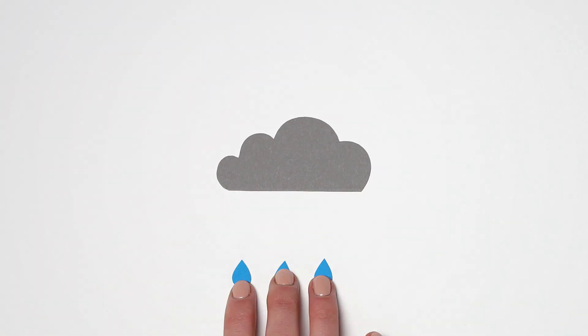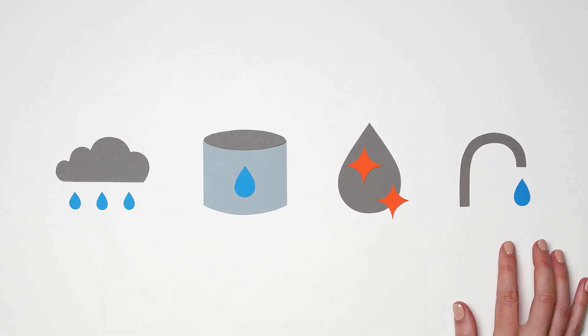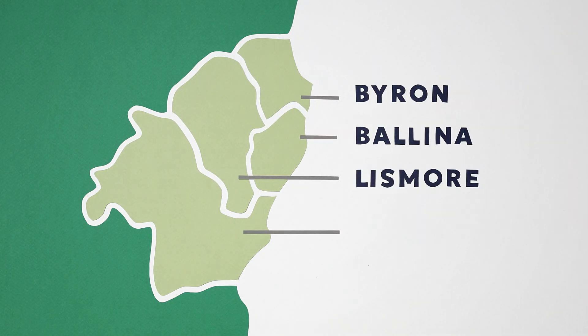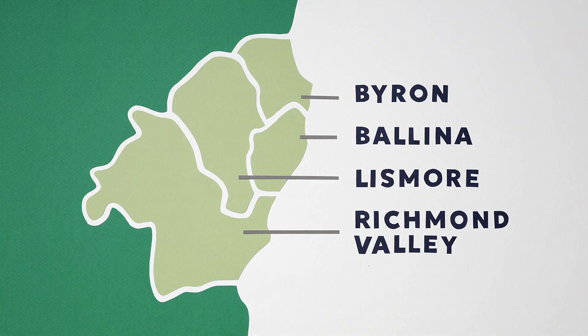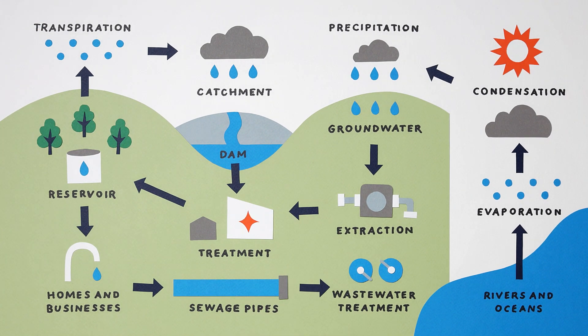At Rouths, we deliver water to over 100,000 residents by sourcing, storing, treating and supplying drinking water through our network to our partner councils across the region. That means we form an essential part of the managed water cycle. Let's take a closer look at the process.